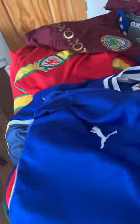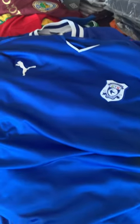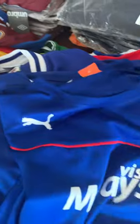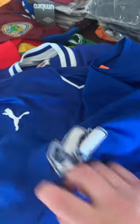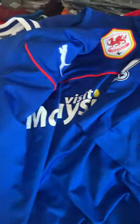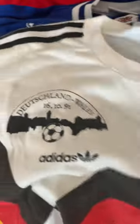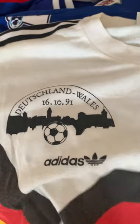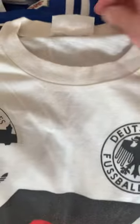Then we've got another Puma - maybe a training shirt, no sponsor on that one. We've got another one of these with a Premier League patch on one sleeve. It's always amazed me why people put patches on one sleeve only. And then we've got some t-shirts - oh no we haven't - oh my goodness!